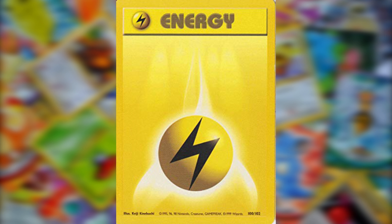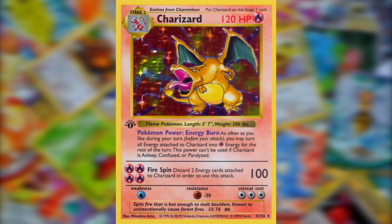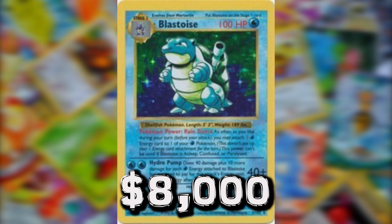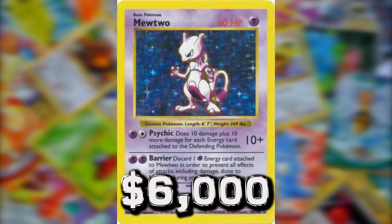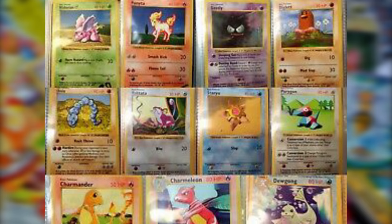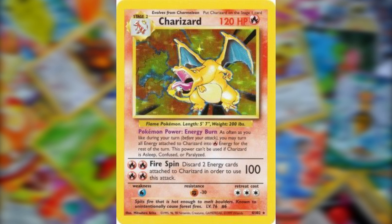Trainer and energy cards from the Base Set don't have the image box, so they can't be shadowless, but there are other differences — the major one being the copyright info. The shadowless print run reads '1995, 96, 98, 99 Nintendo,' while the unlimited run leaves off the '99.' Shadowless cards are generally more valuable than their Base Set counterparts. The shadowless Charizard has gone for over $12,000, the shadowless Blastoise for $8,000, Venusaur for $6,000, and Mewtwo and Chansey from this set also go for over $1,000.